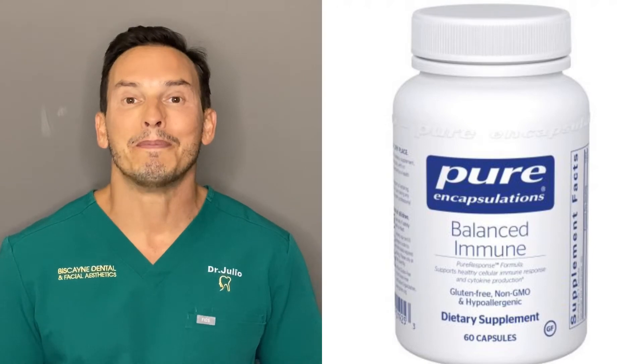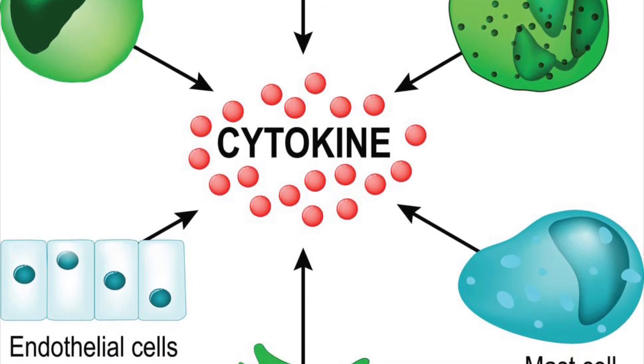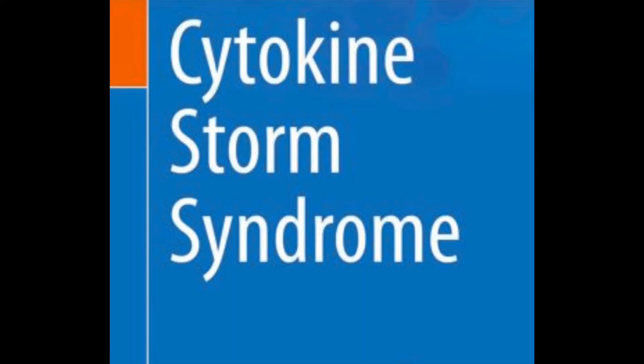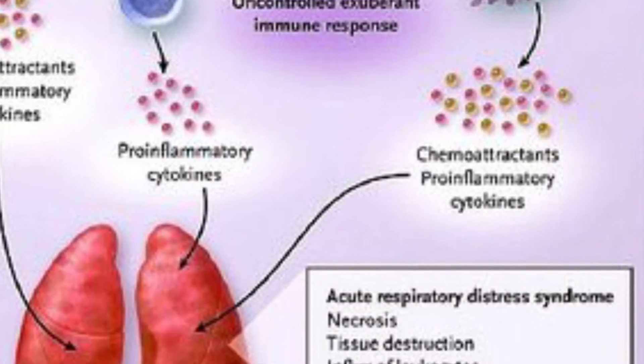Number four, Balanced Immune. This helps maintain your cytokine balance. Cytokines are proteins your body produces in response to infection — it's your body's way of protecting itself by producing inflammation. However, one of the complications from the coronavirus is a cytokine storm, which happens when the body's efforts to protect you does more harm than good. You can help keep your cytokines in balance with Balanced Immune.